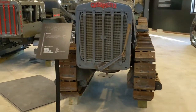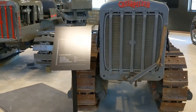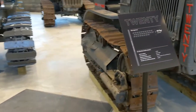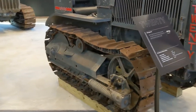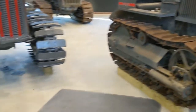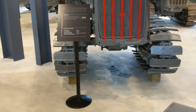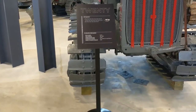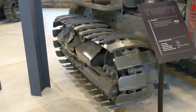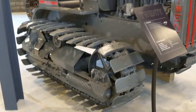Moving right on ahead, we have a 20, narrow gauge. If you haven't already, guys, hit the thumbs up and subscribe for more. I know Charles and I are really enjoying ourselves going to these museums, taking it all in, taking some time off from the main shop.